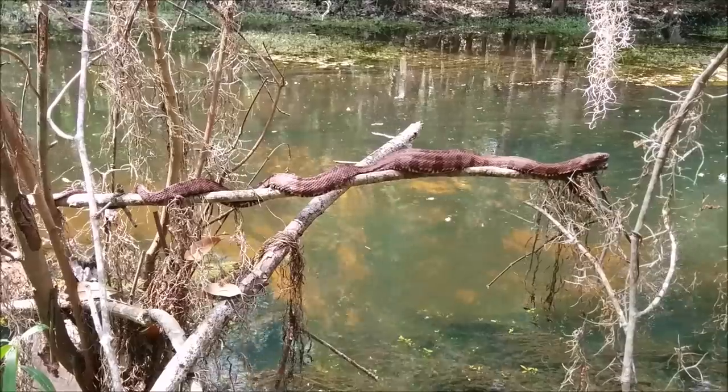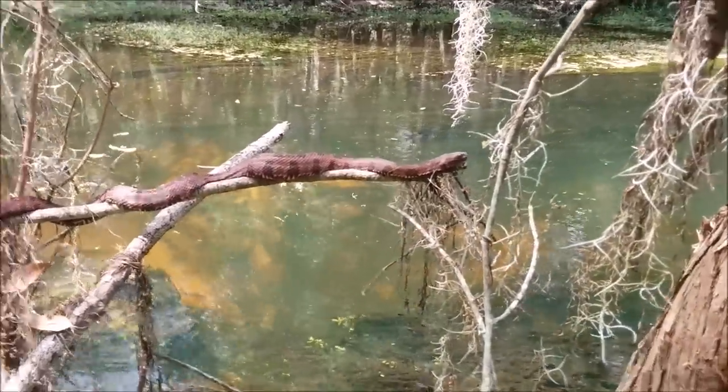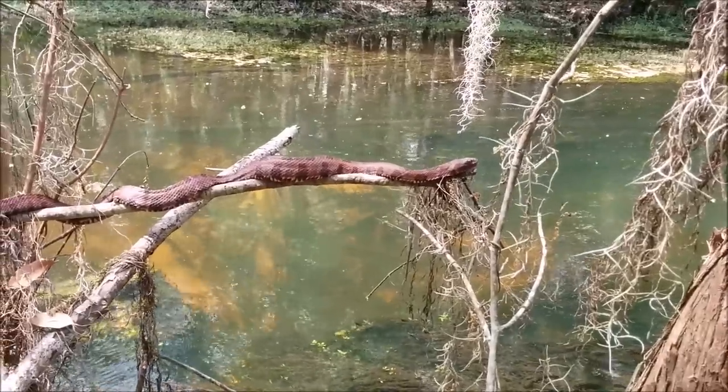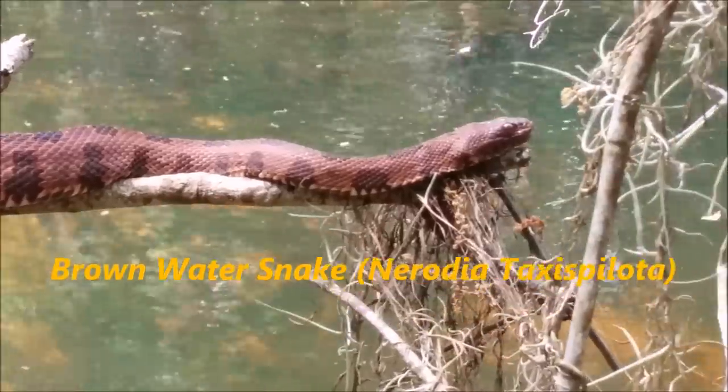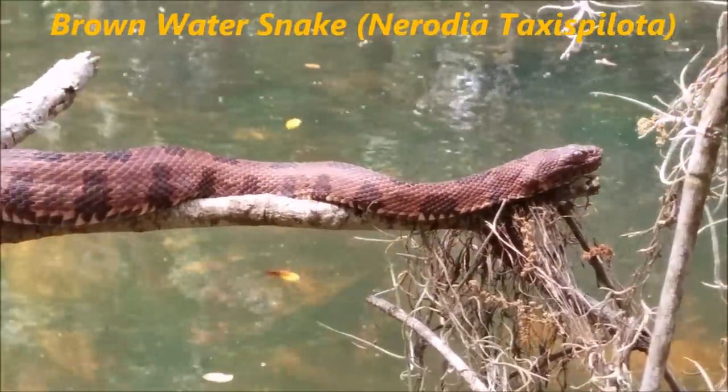The brown water snake is one of several Florida water snake species. Water snakes can be found basking on logs or branches hanging over the water.